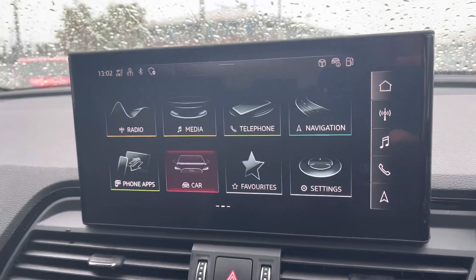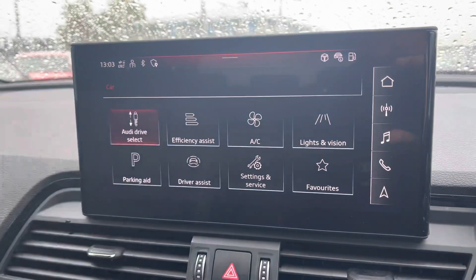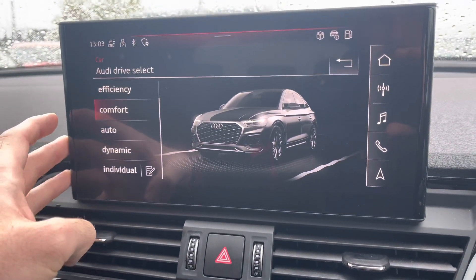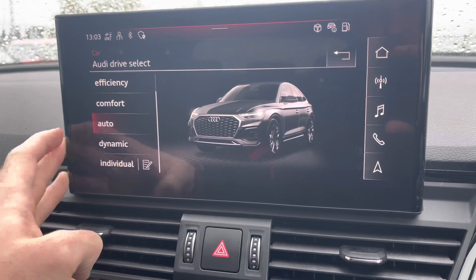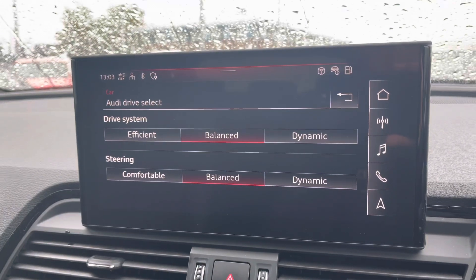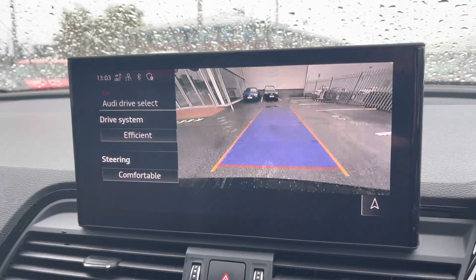You can really start to customise and personalise your experience in this Q5 thanks to the Audi drive select mode, giving you the option to choose from efficiency, comfort, auto, dynamic, or you can further customise with the individual custom setting, allowing you to select your preferred drive system and steering response.